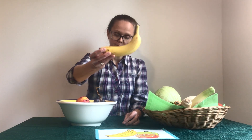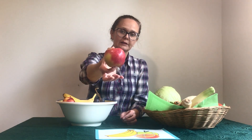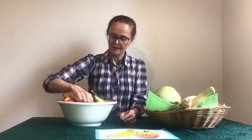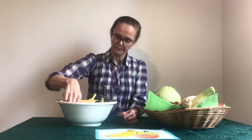A banana, a peach, an apple, a pear, a lemon, grapes, mandarin.